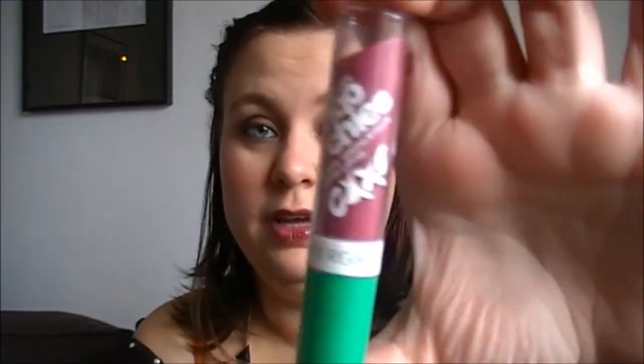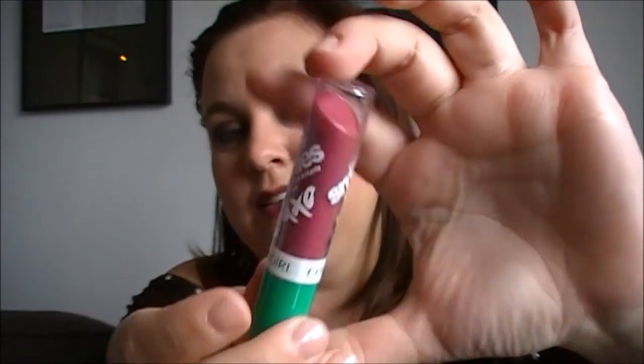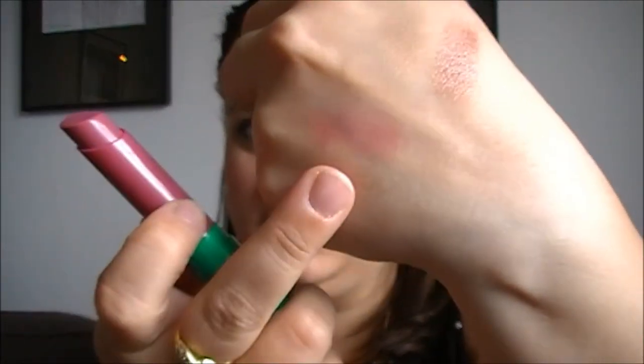Now I have two lip products left, and both of them my friend got me when she was in Omaha in August. The first one is the CoverGirl Lip Slick Smoochies in Love You — hashtag Love You. I love this. It gives a bit of color and it's really nice on the skin. It stays on for a really long time on the lips and just makes them feel really soft.